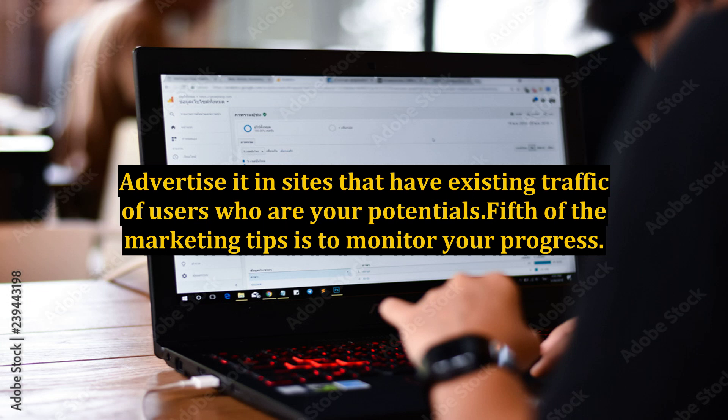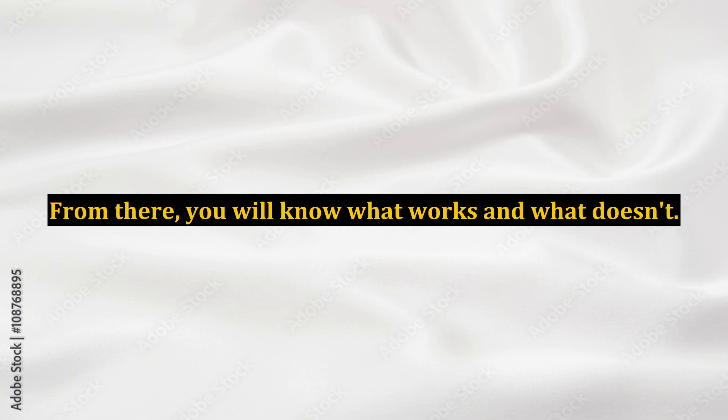Fifth of the marketing tips is to monitor your progress. You should constantly look at the traffic to your website using trackers that may be downloaded for free on the internet. Find out where these users come from and how long they are viewing your site. From there, you will know what works and what doesn't.